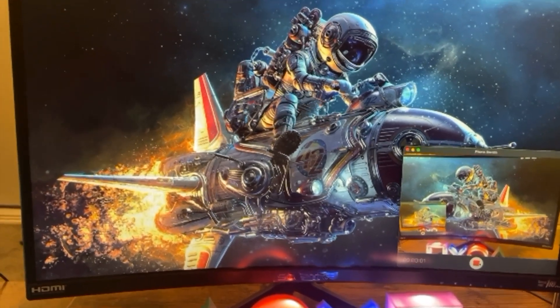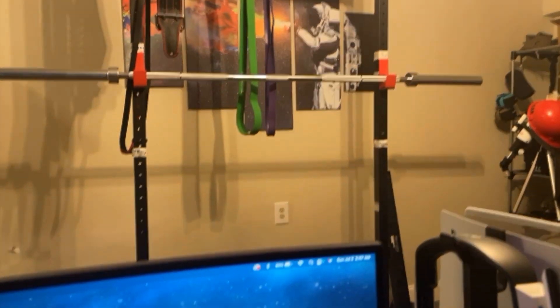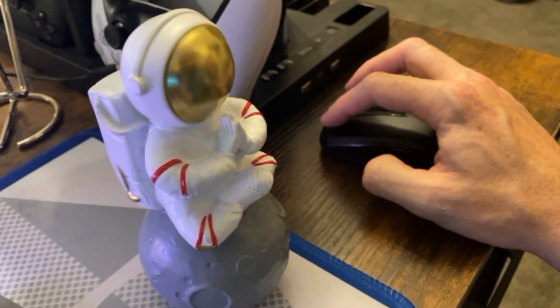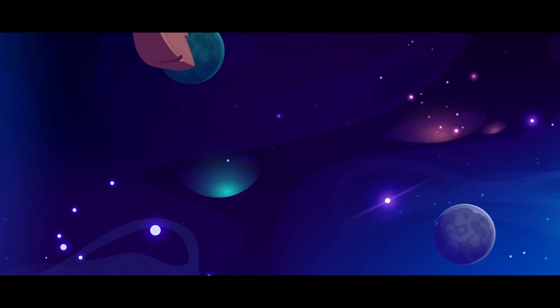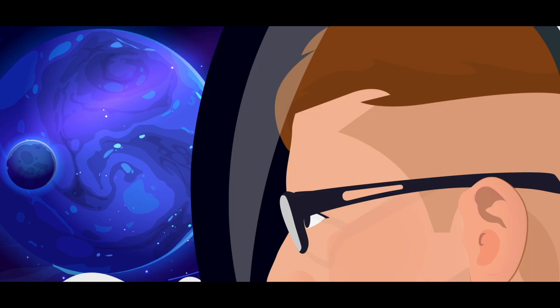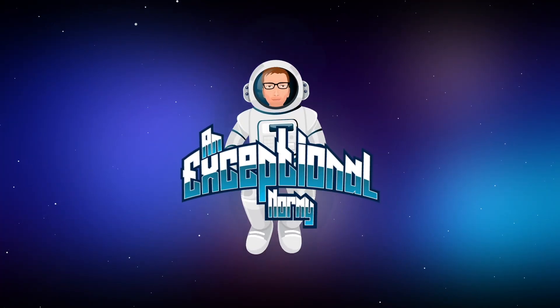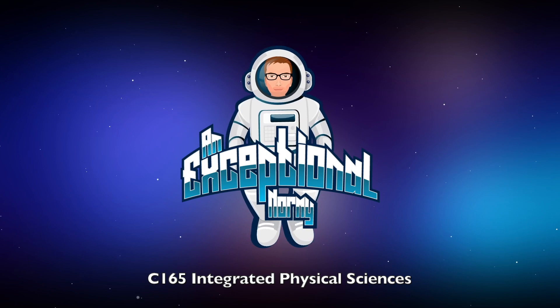A little bit of how the sausage is made, but if you can't tell, I'm kind of a space nerd. Let's see how the class went. C165, Integrated Physical Sciences. If you can't tell by the intro, this is the first course that I saw in my degree plan that I was actually excited to take.